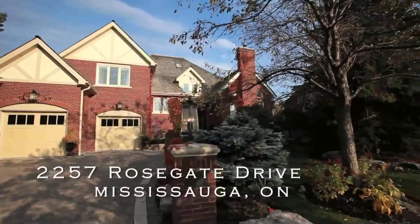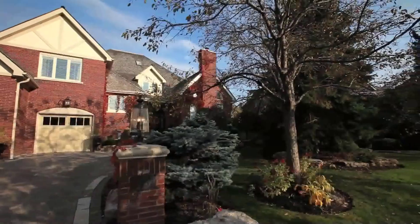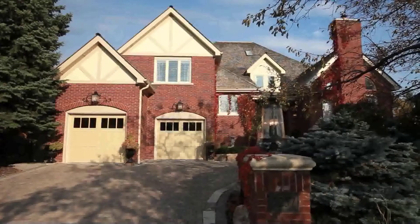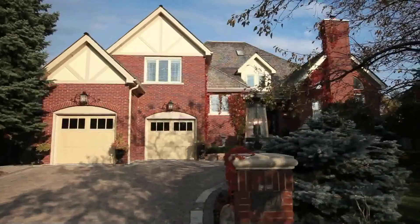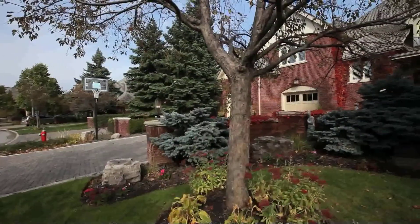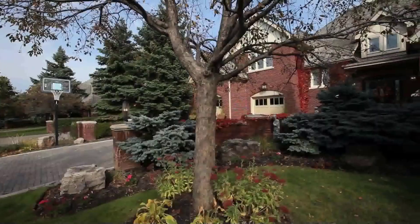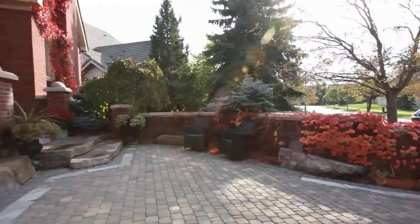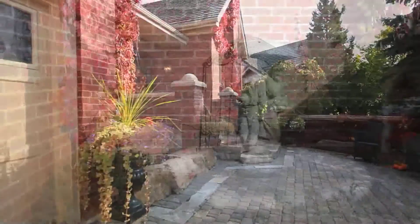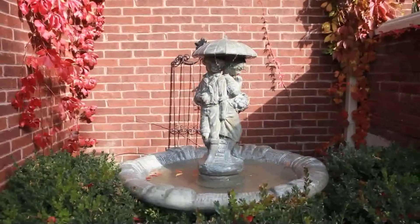Behold the most magnificent home that will leave nothing wanting. This home is prideful living in every way. Situated on a quiet road amidst similar luxury homes, 2257 Rose Gate Drive is a custom-built, absolutely gorgeous home of immense appeal.